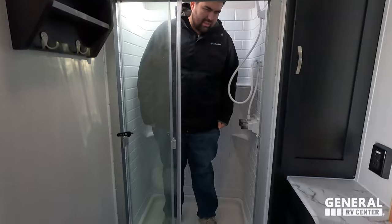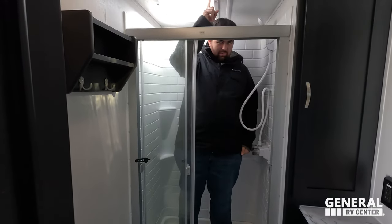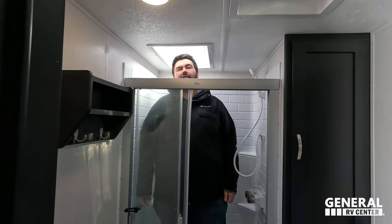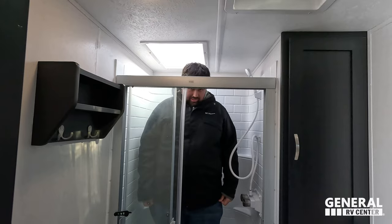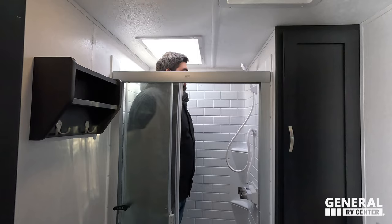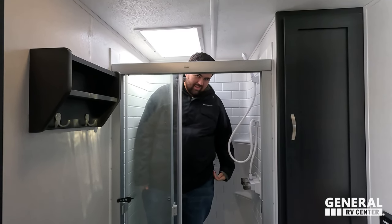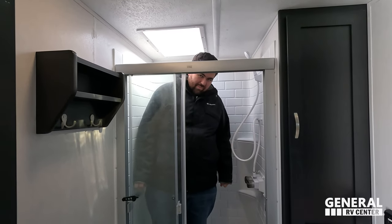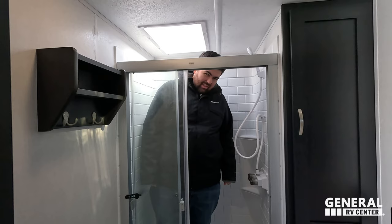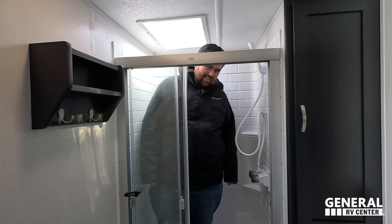This shower — it's okay for a travel trailer. The problem is they put it in the wrong spot; you have to stand to the side. Truthfully, if you shower like that you'd be fine. We're going to call it net neutral — it's not a pass or a fail.